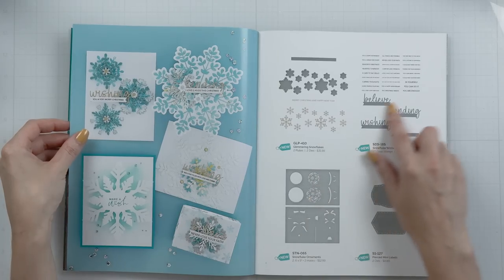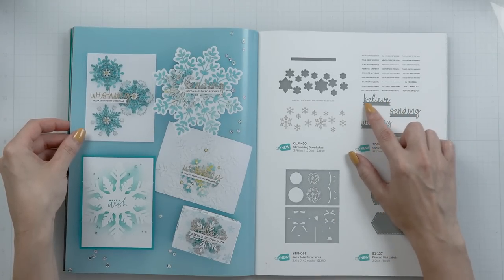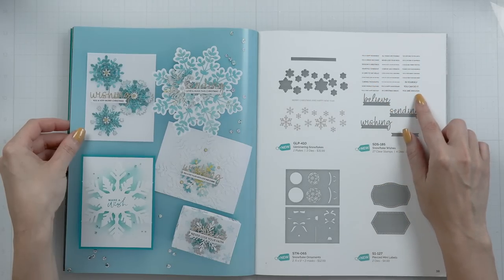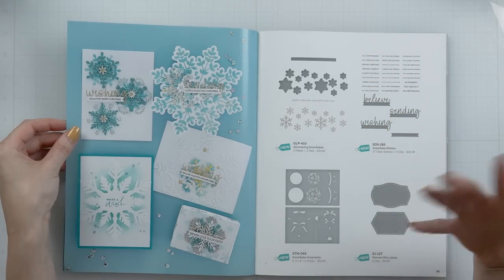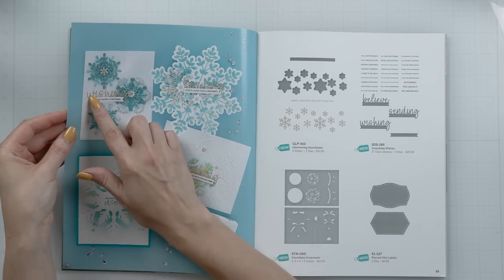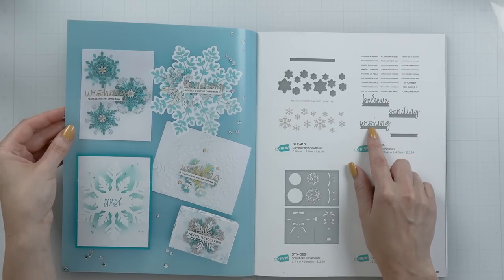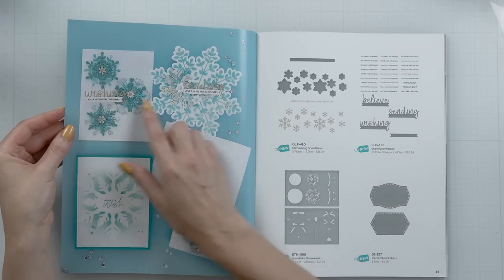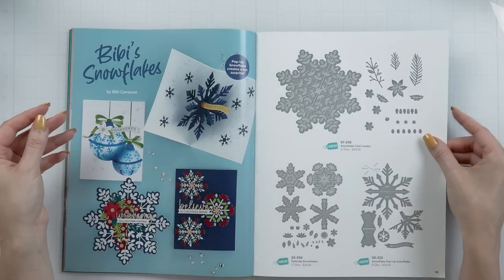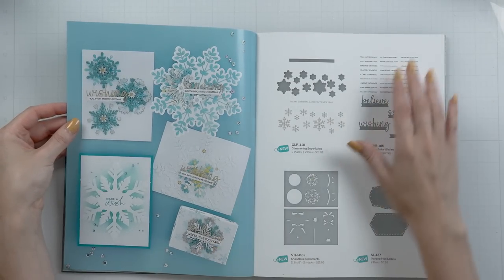Next we have Snowflake Wishes, and this is a very clever set — a die and stamp set two-in-one. You have word dies: Believe, Sending, and Wishing. Each of these has a little banner attached, and you have a bunch of different sentiments that fit inside those banners so you can combine them to create a unique sentiment. For example, here we have the Wishing die cut in gold from Spellbinders Gold Mirror cardstock, then the banner die cut from white cardstock layered on top, and stamped with You a Very Merry Christmas in black ink. You can also create Sending Love and Hugs This Christmas, Wishing You a Day Filled With Love and Cheer, Believe in Christmas Magic, and more.